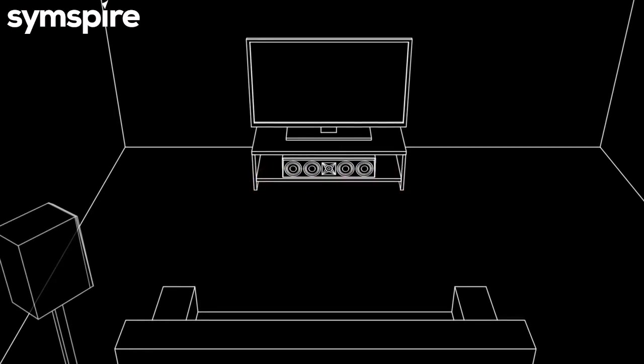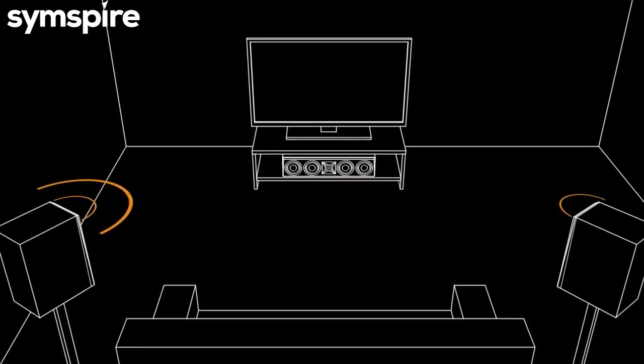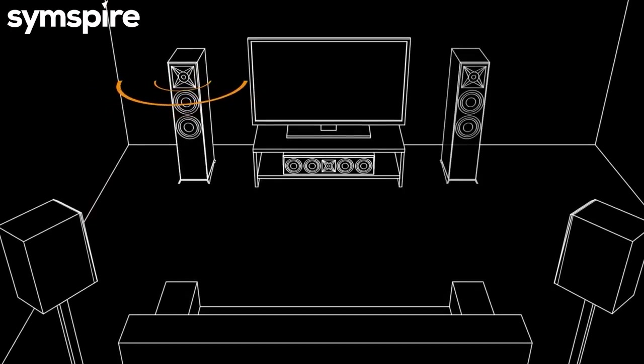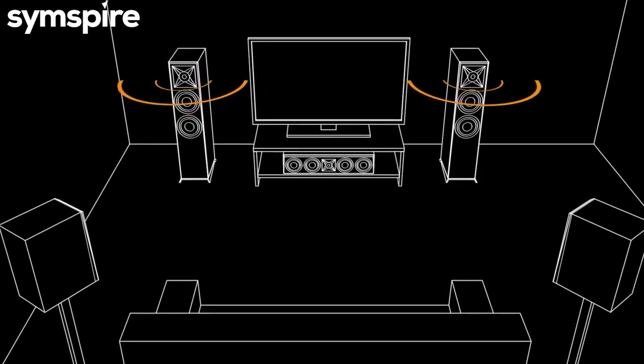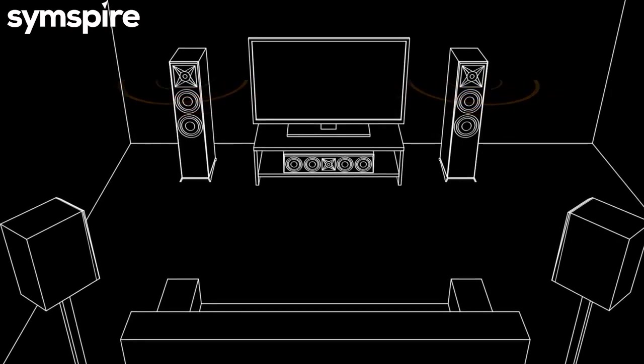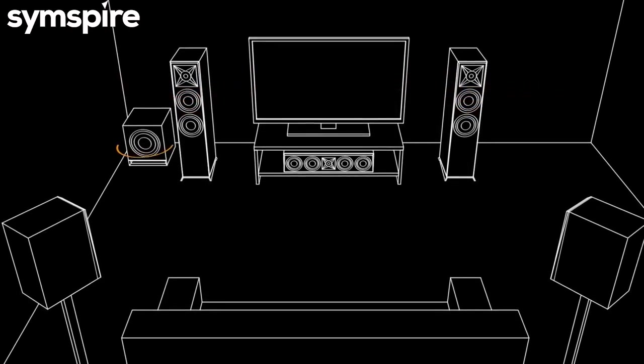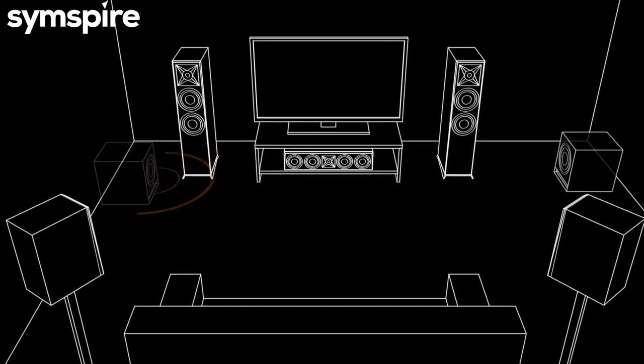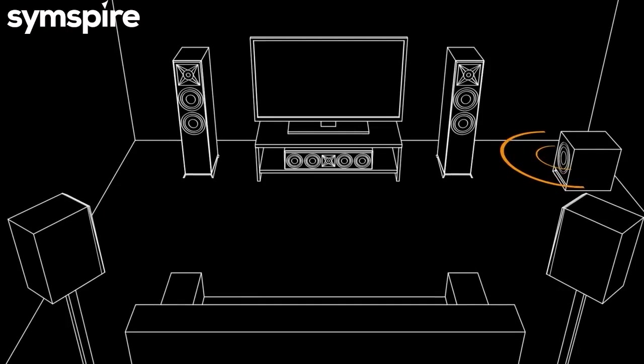Then place the surround speakers to your sides, or just behind you. Make sure that the left speakers are on your left and the right speakers are on your right, as viewed from your favorite spot. You can place a subwoofer almost anywhere in the room, but ideally it should be placed in a corner or against a wall to maximize its output.